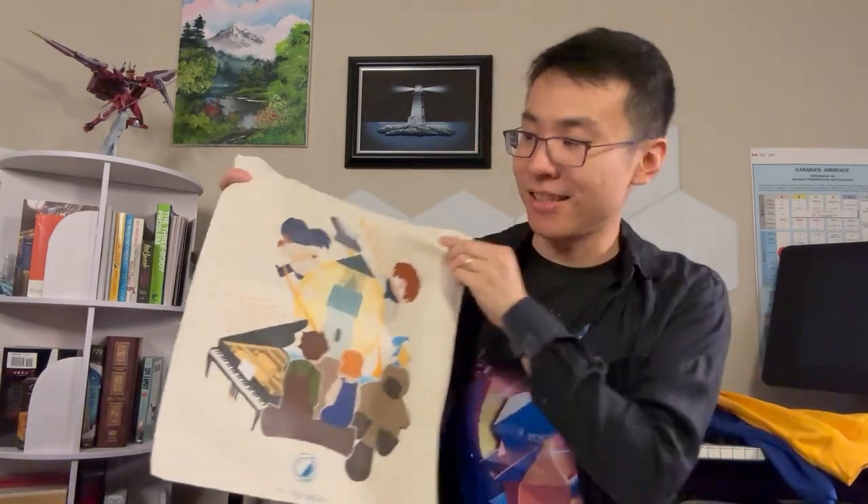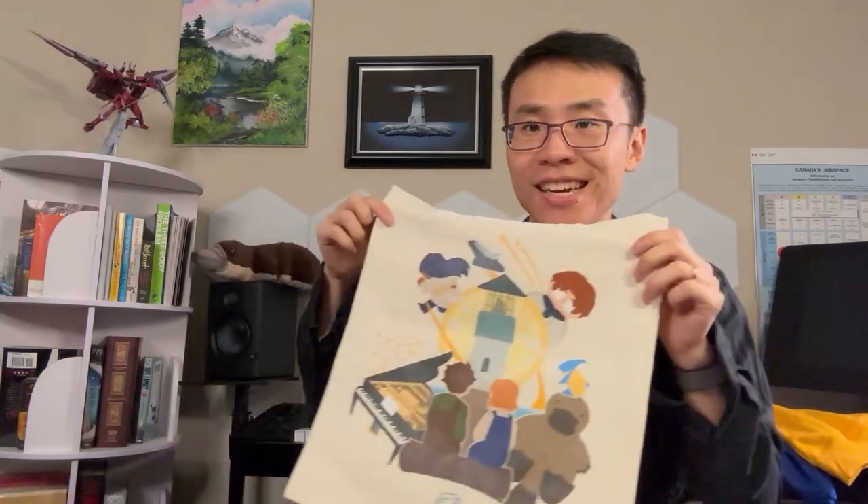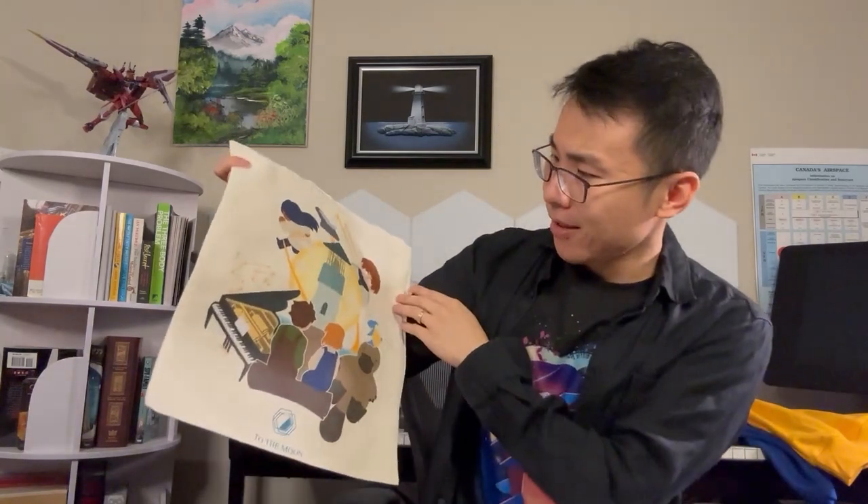We do have a few other prints. These are the tote bags — I have no idea why I would be excited about a tote bag, but the prints are great. These are by George, and it's very stylish. It turned out really well. This is a To The Moon one.